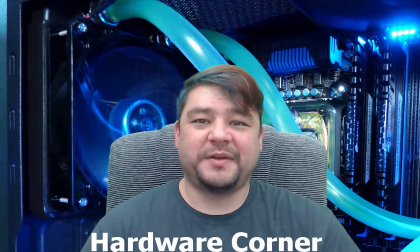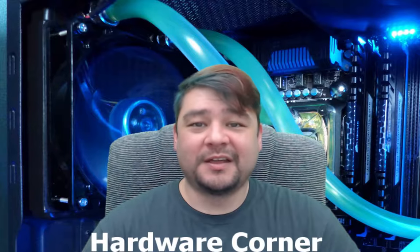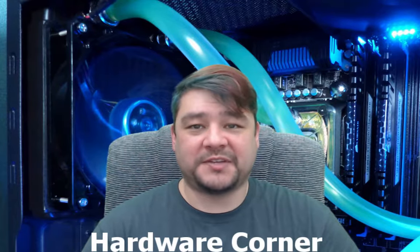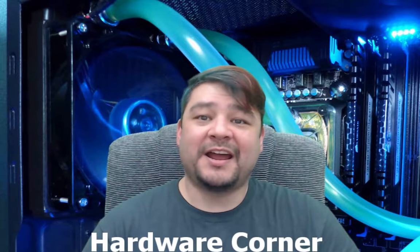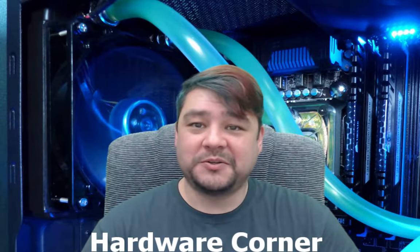Hello everyone and thank you for joining me on this inaugural episode of Hardware Corner here at Attack of the Nerds. On this show I'll be covering hardware news that comes from both the PC side as well as the console side of gaming. If you're like me, you'll like finding out all the new details about a brand new piece of hardware and how you can use that to make your gaming experience even better. So without further ado, let us start.